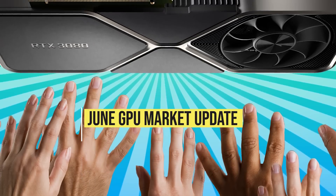Hi, welcome back to PC Builder. I'm Jason. We have crazy news this month for the GPU market.